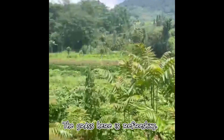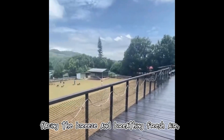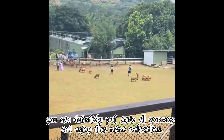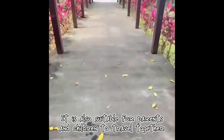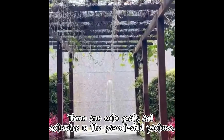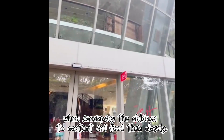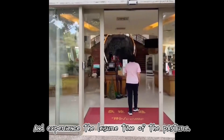The grass here is refreshing. Standing on the central landscape walkway, facing the breeze and breathing fresh air, you can definitely put aside all worries and enjoy this rare relaxation. It is also suitable for parents and children to travel together. There are cute goats and ostriches in the parent-child pasture, which accompany the children to contact and feed them closely, and experience the leisure time of the pasture.